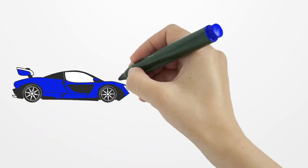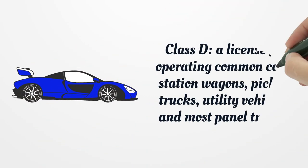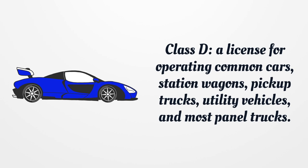Class D: A license for operating common cars, station wagons, pickup trucks, utility vehicles, and most panel trucks.